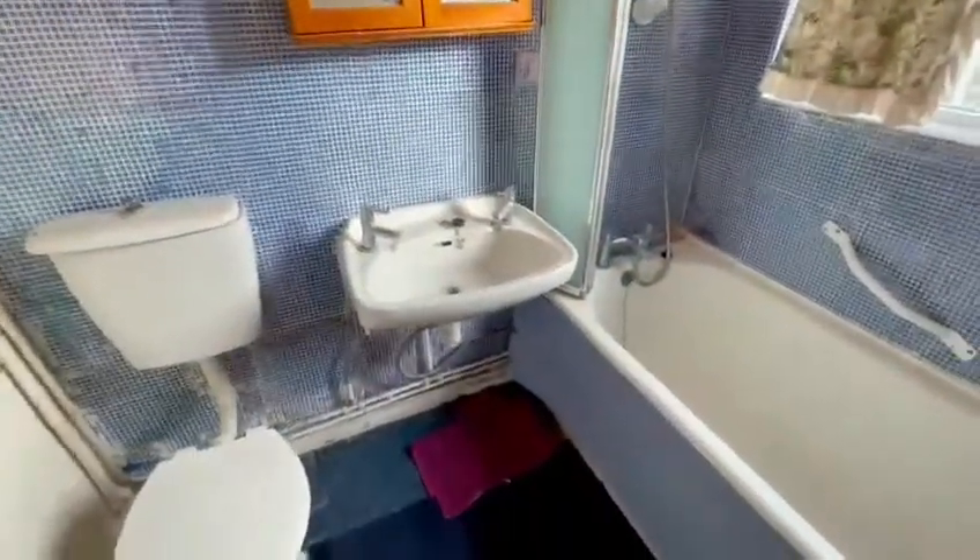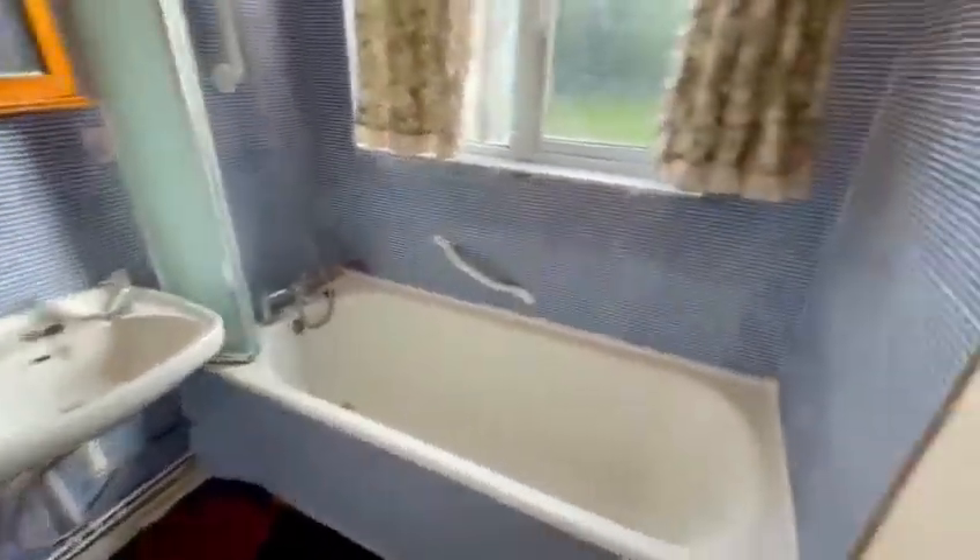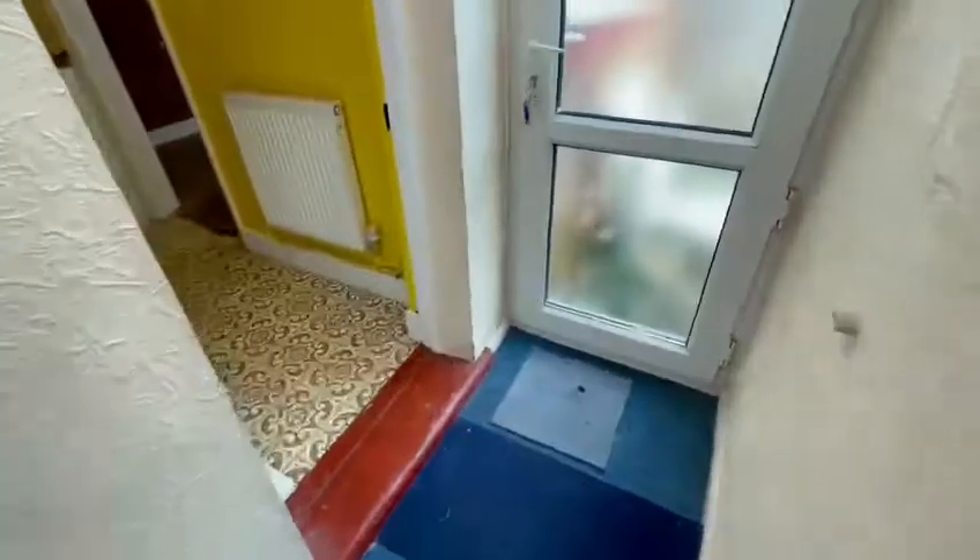Into the bathroom, which is obviously on the ground floor at the moment. It does need a little bit of modernisation but for the price that the property is on at, it's a really fantastic price.